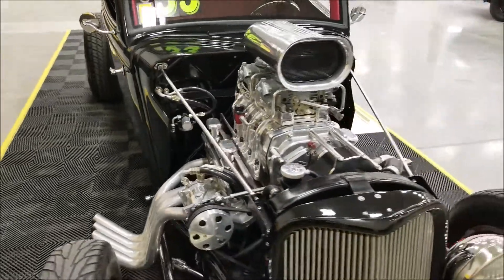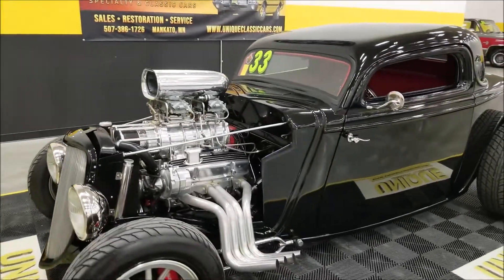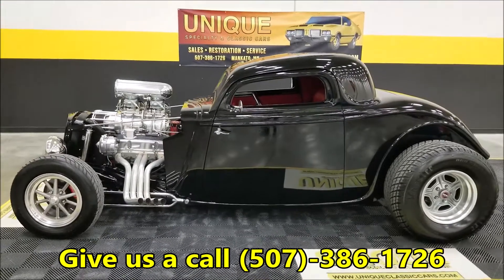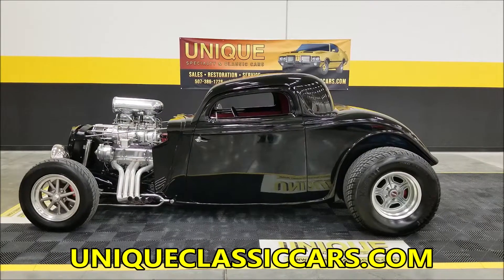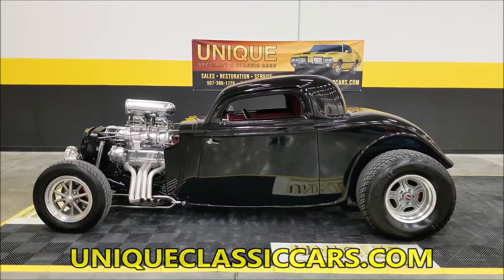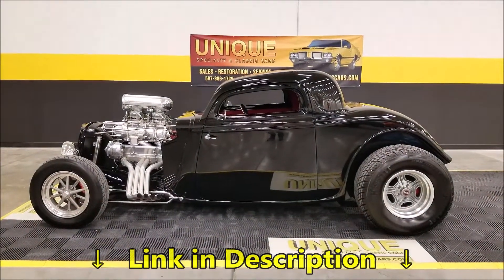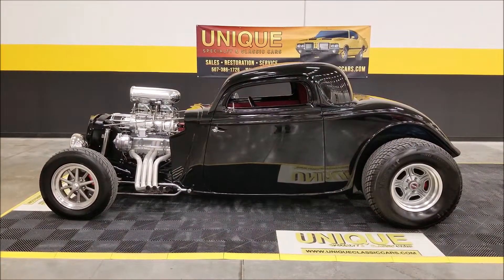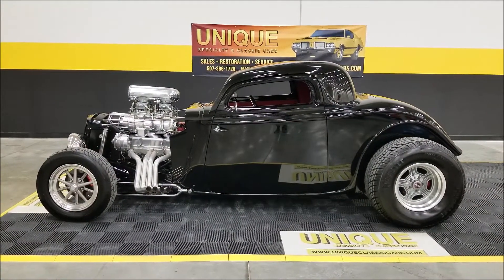All right, there you go — 1933 Ford three-window coupe, Russ Meyer body and chassis. Give us a call, the number is 507-386-1726. The website is uniqueclassiccars.com — down below this video there's a link in the description; click on it and it'll take you right there. We do consider trades, financing is available, and we can assist you in getting this car to where you're located. Looking forward to hearing from you — absolutely beautiful little street rod right here. Give us a call!